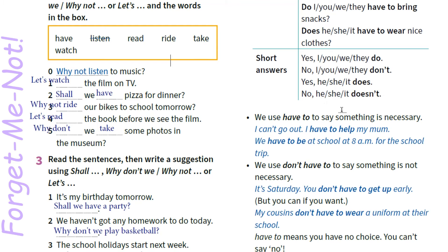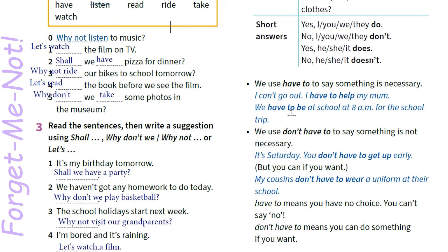За тією ж схемою, що є present simple tense. We use have to to say something is necessary. Ми використовуємо have to, аби сказати, що щось є необхідним, необхідно зробити. I can't go out — I have to help my mom. Я не можу вийти гуляти, я повинен допомогти матусі. We have to be at school at 8 a.m. for the school trip.